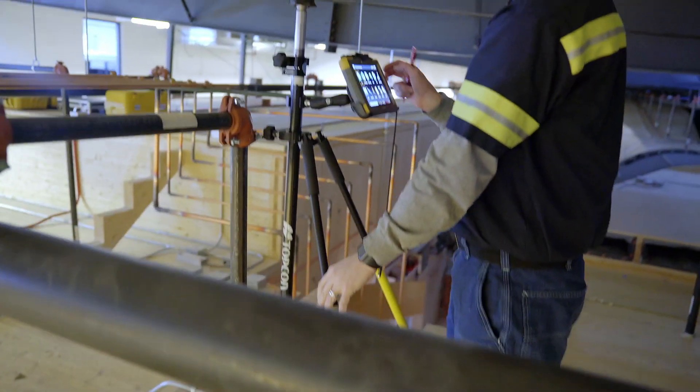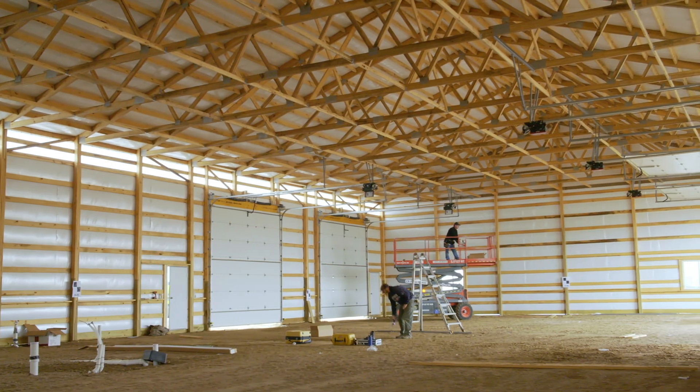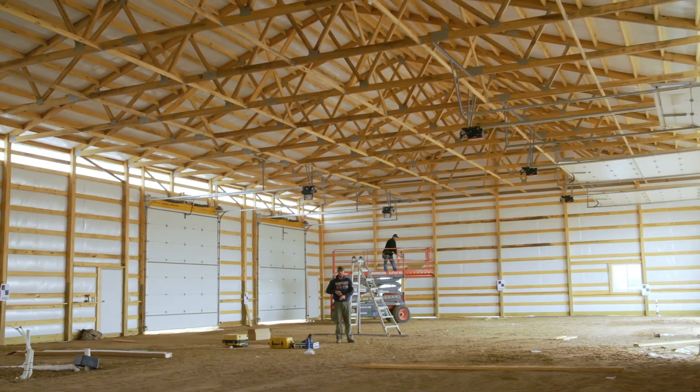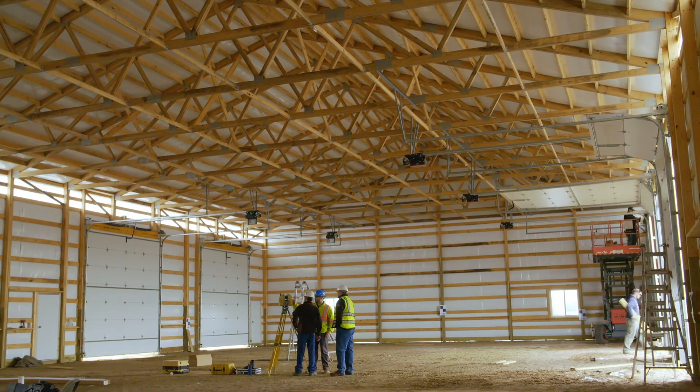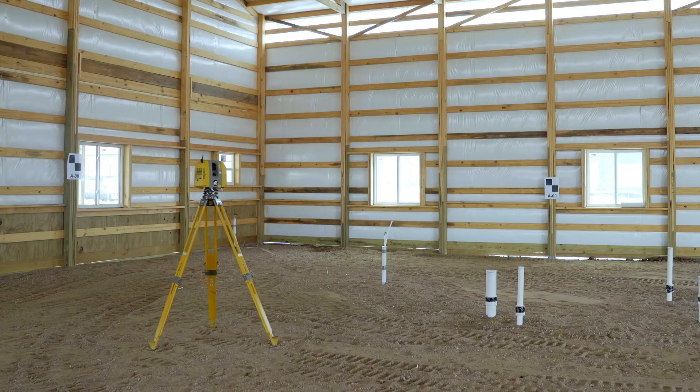In half the time we used to think it would take. Wood construction buildings have always been difficult for us — you have the truss details and such, but the framers are just throwing wood wherever they choose. We have to route our pipe through there, so that's where we brought the scanner in.